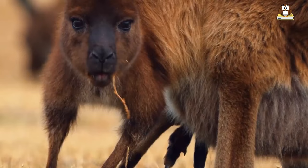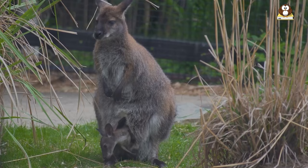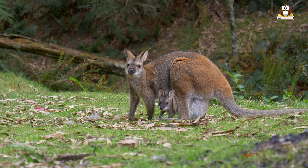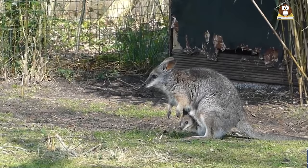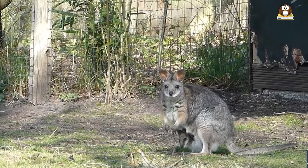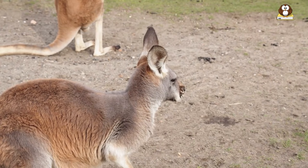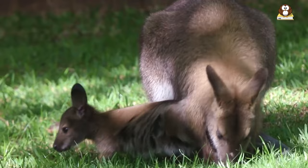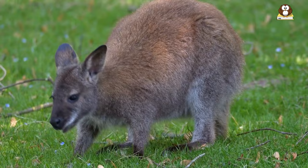The second embryo remains dormant in the second uterus until the first joey becomes more independent. Once the first joey is large enough to leave the pouch, the second embryo begins to develop and the female becomes pregnant again. The second joey is born several months later and joins its sibling in the pouch. Wallaby joeys spend several months in the mother's pouch before they emerge and become more independent. Understanding wallaby reproduction can help us appreciate and protect these fascinating animals.